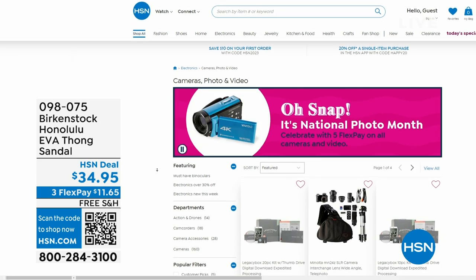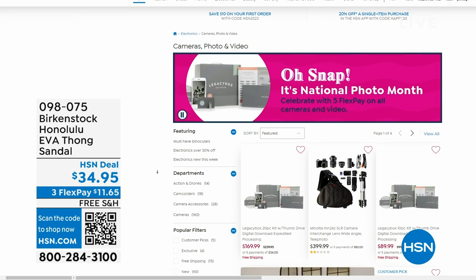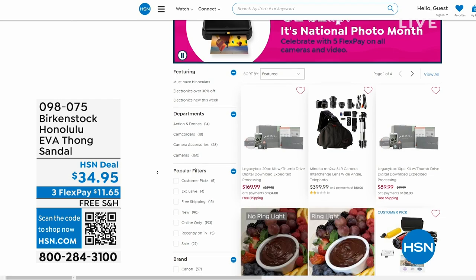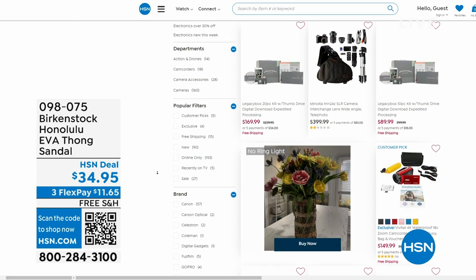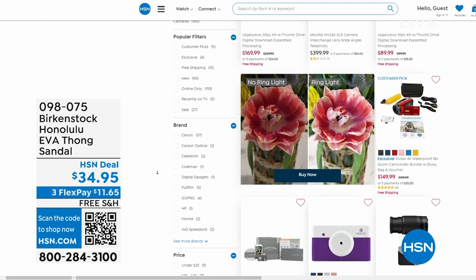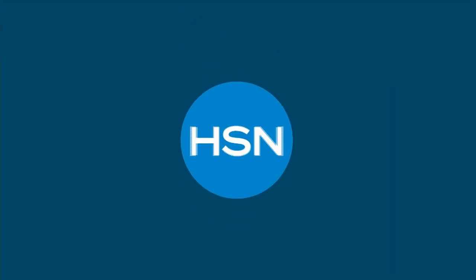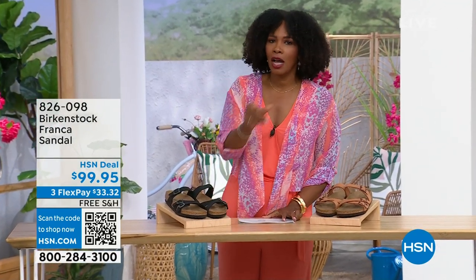If you're shopping on HSN.com, after you pick up your Birkenstock, shop around. It's our national photo month — we've got five flex pay on cameras. Cameras are back! If you've got some occasions coming up and you want to get a great shot or great video, we've got great cameras and video cameras on HSN.com. Check it out.